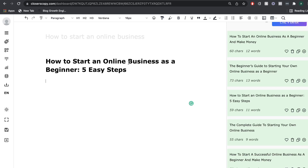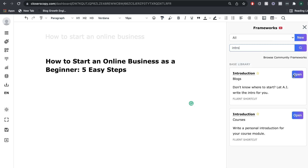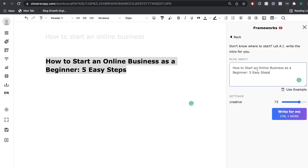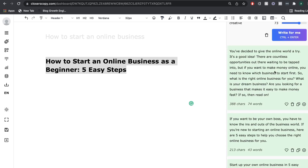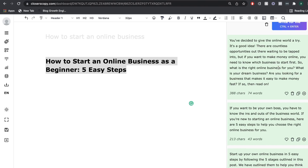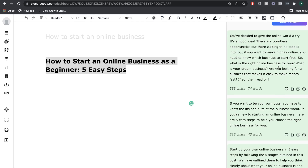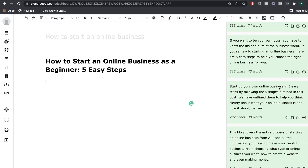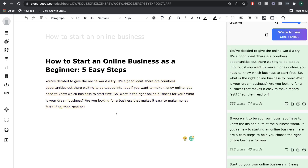Let's go ahead and get an intro paragraph for this blog post. I'm going to head over to the frameworks and search up 'intro.' Here we have the blog intro framework. I've copied the title and pasted it into this framework, and I'm going to add some more content just to give more context to the AI, then click write for me. The output starts by stating that you've decided to give the online world a try — there are countless opportunities waiting to be tapped into. I think the first output is the best, so let's add that intro paragraph to our long-form editor.